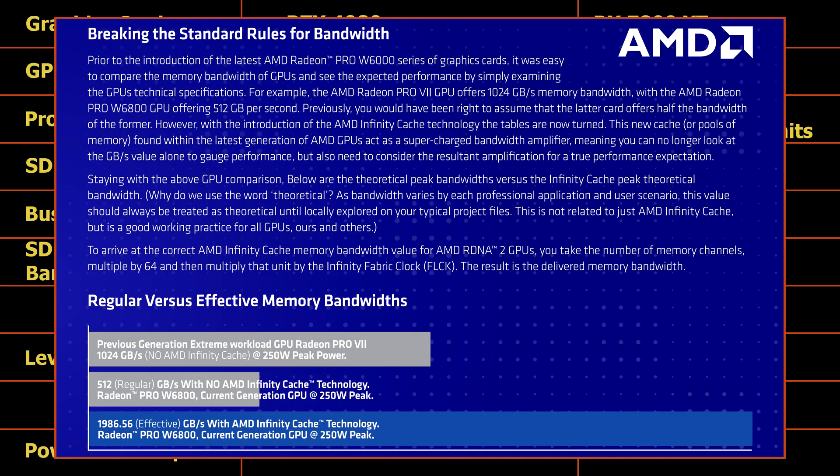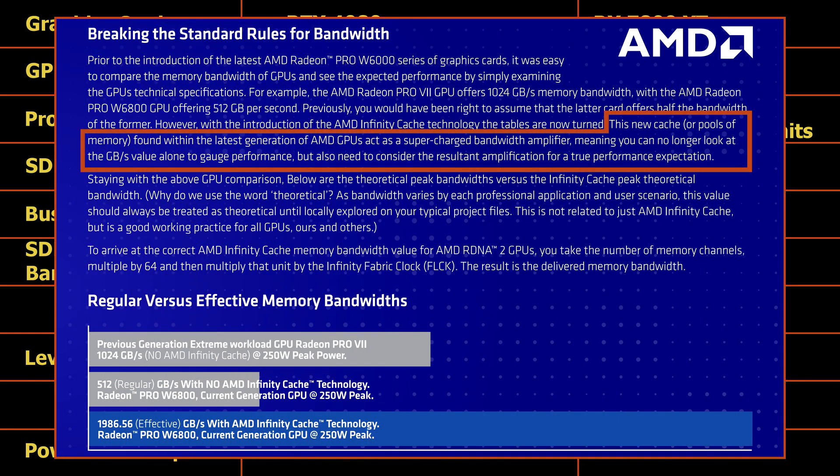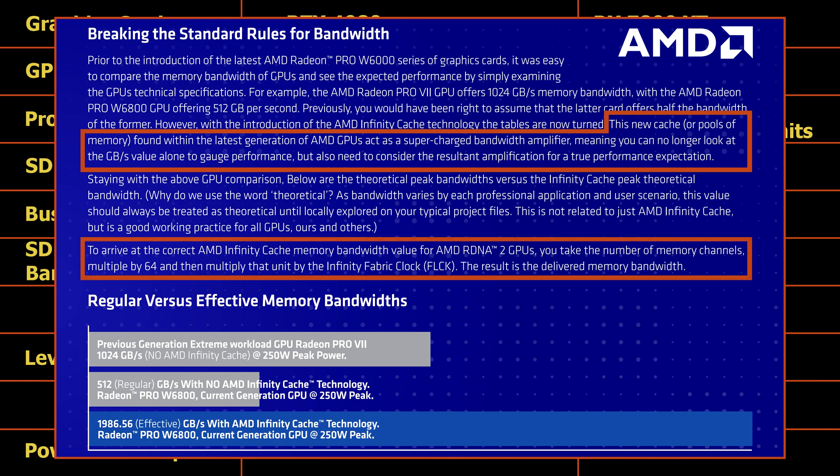According to AMD, Infinity Cache increases the effective bandwidth of a graphics card, and the effective bandwidth is calculated by multiplying the number of memory channels by 64 and then multiplying the result by the clock rate of the Infinity Cache's Infinity Fabric. However, the values needed to perform these calculations are unknown for the RX 7800XT, so we will use a bit of guesswork to calculate a value.